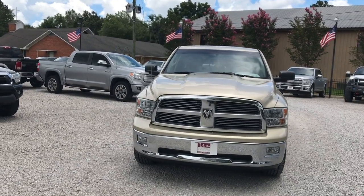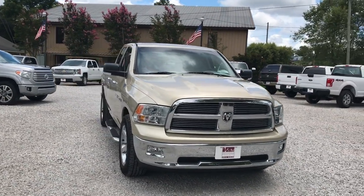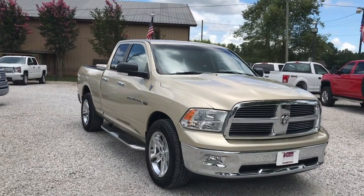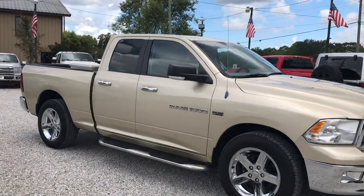Hello and welcome to Wholesale Solutions here in Locksley, Alabama. Today we're looking at a 2011 Ram crew cab Big Horn — this is a really clean truck.